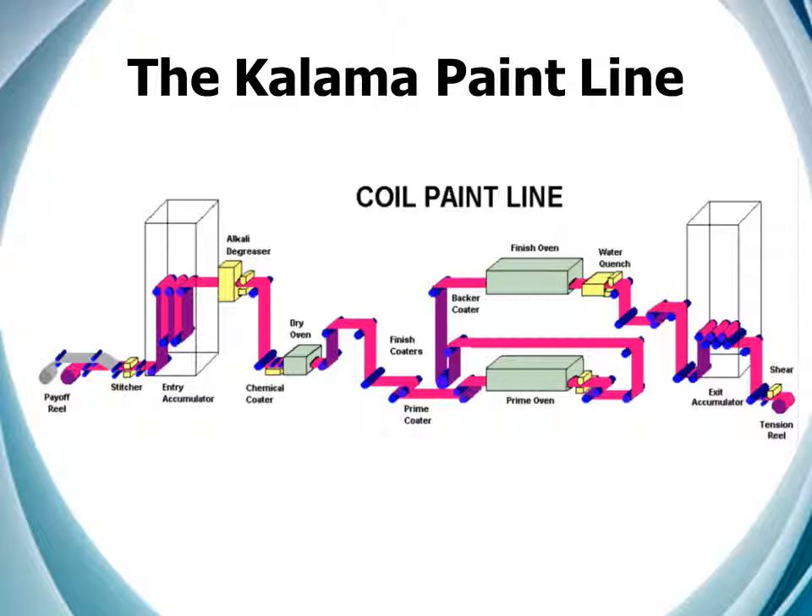The layout of the Kalama paint line is pretty traditional, and you're all familiar with them. The main difference between Kalama and Rancho is that Kalama has a U-coater, and so has two top finish heads, a bottom finish head, and two prime heads, top and bottom. But again, the fundamentals are the same.